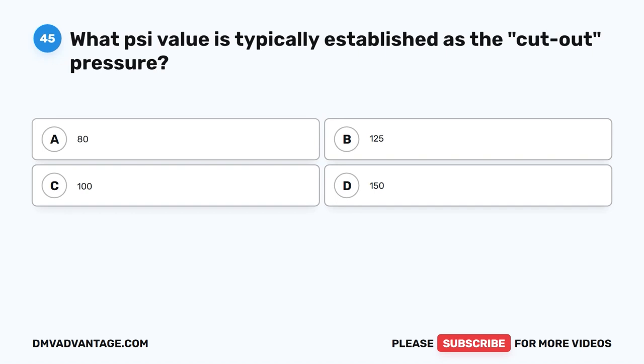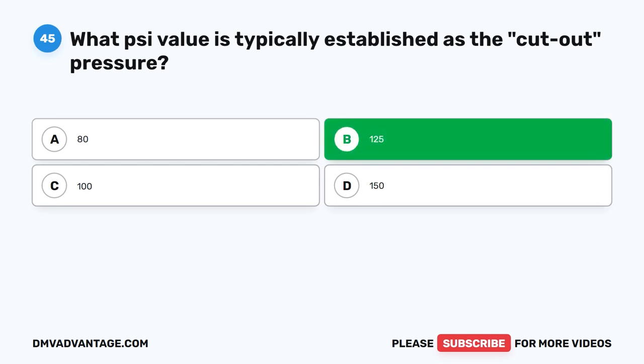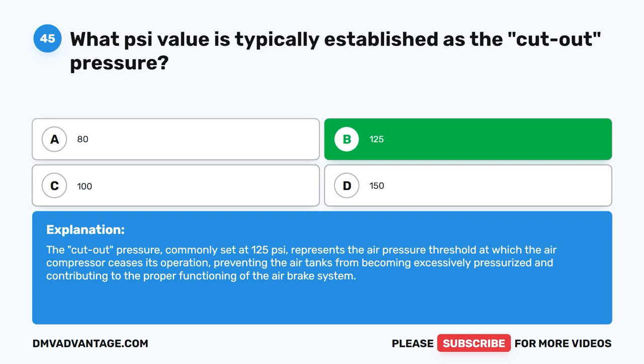Question 45. What PSI value is typically established as the cutout pressure? The correct answer is B: 125 PSI. The cutout pressure, commonly set at 125 PSI, represents the air pressure threshold at which the air compressor ceases its operation, preventing the air tanks from becoming excessively pressurized and contributing to the proper functioning of the air brake system.